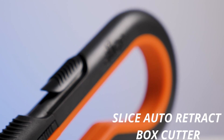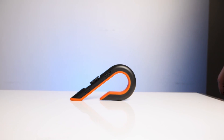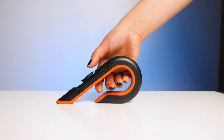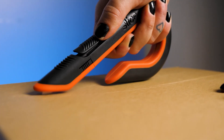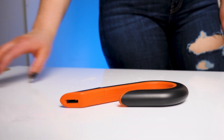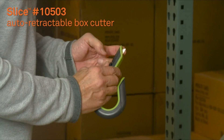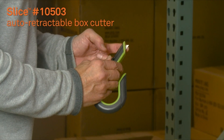Slice Auto-Retract Box Cutter. The auto-retractable blade is safely hidden when not in use. You must hold the rubberized slider button while cutting. It features a Zirconium Oxide Ceramic blade with a rounded tip for safety. It is non-conductive, anti-magnetic, never rusts, chemically inert, with no oil coatings. Plus, it stays sharp up to 10 times longer than steel blades.